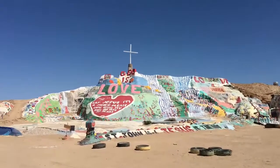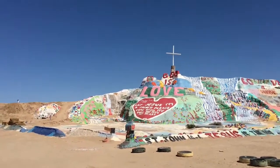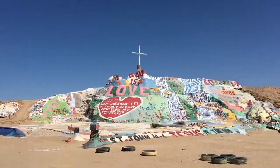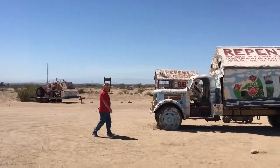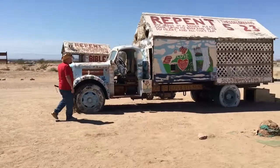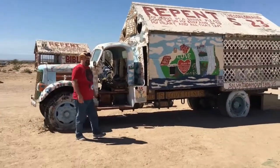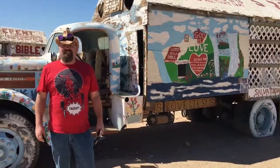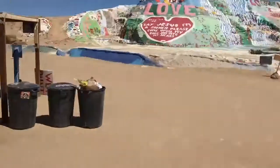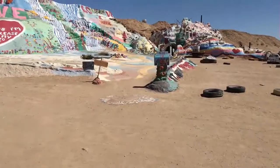So this is Salvation Mountain. What do you think, Drew? It's different. I have to follow the yellow brick road here.